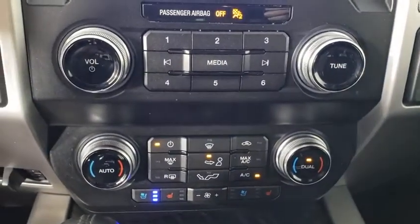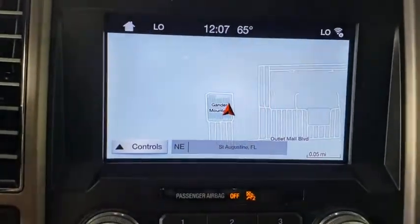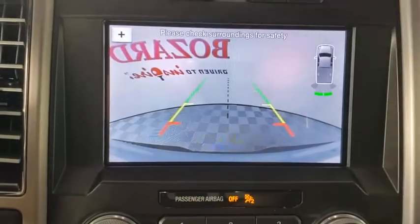Heated steering wheel, electronic stability control, power windows, trip computer, heated front seats, security system, panic alarm, brake assist, remote keyless entry.